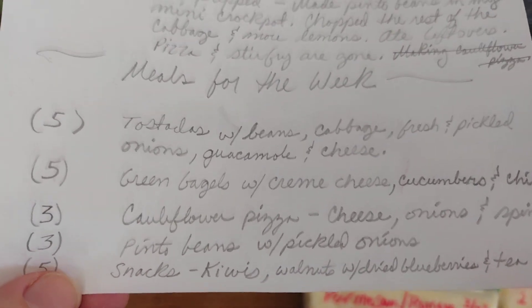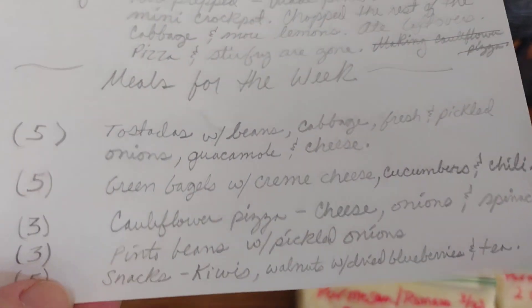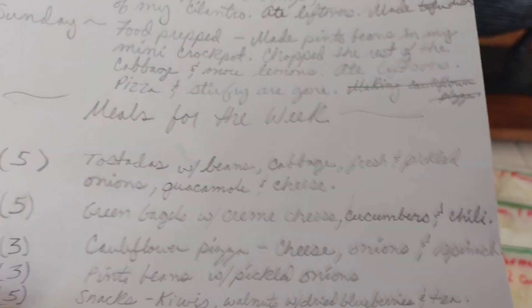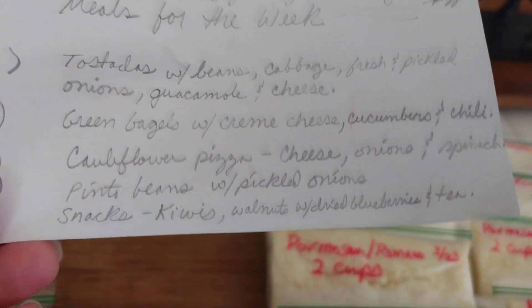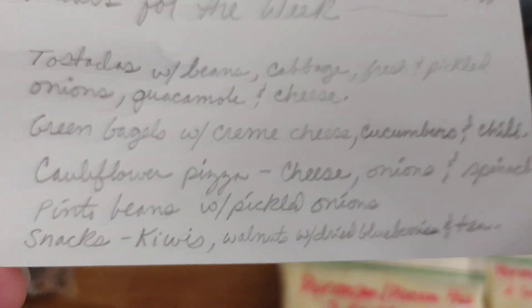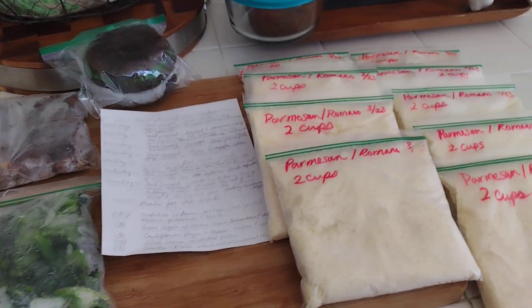I'll also have at least three more servings of pinto beans with pickled onions on top, maybe some cabbage and fresh onions for that crunch. For snacks, I still haven't eaten the kiwis — I really need to eat them this week. After I was sick I couldn't get enough vitamin C like mandarins and kiwis, but now they're starting to get a little wrinkly. I also have walnuts with dried blueberries with tea, but I'm just not a big snack person and I haven't been craving fruit.